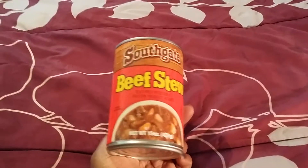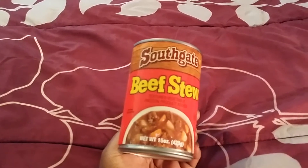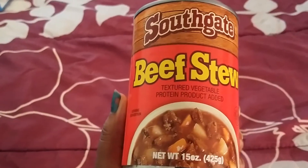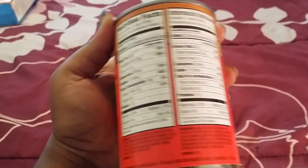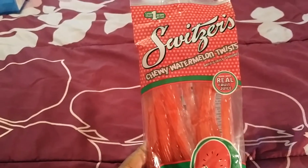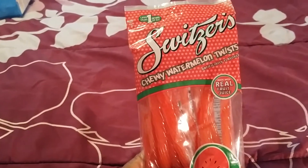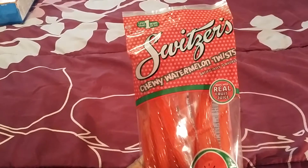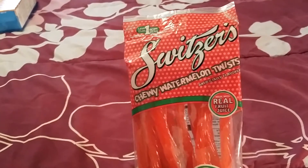The next item I purchased was this beef stew by Southgate. It's pretty good — I thought I wouldn't like it, but I really like it. It's a little beef stew if you want something real quick. Next I purchased these Switzer's Chewy Watermelon Twists — not Twizzlers, but Switzer's. I remember when I was younger I couldn't stand Twizzlers, but for some reason I love the ones that are flavored. This will be a good snack. It has real fruit juice in it and artificial flavor.